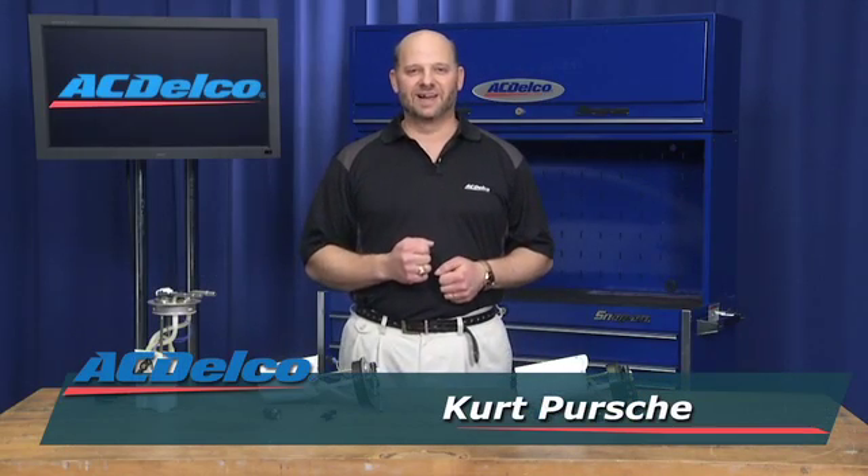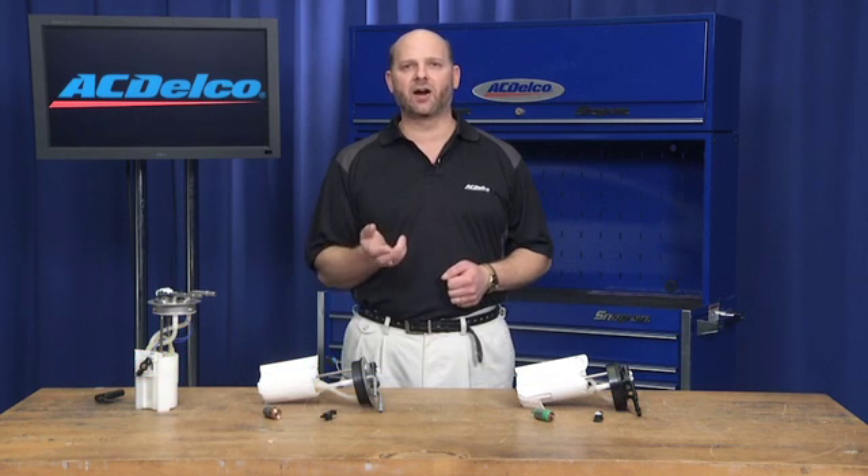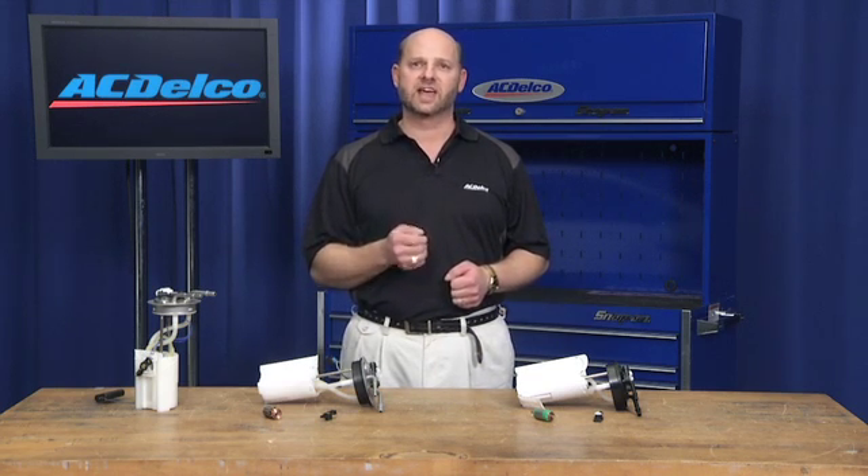No matter what our competitors may claim, ACDelco was the only original equipment service brand for GM cars and trucks. So if you are looking for a fuel pump or the associated fuel pump parts to service a GM vehicle, then look no further than ACDelco. Our original equipment service product coverage includes 98% of GM vehicles produced since 1986.